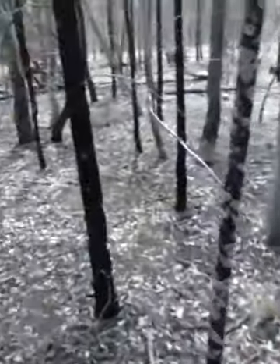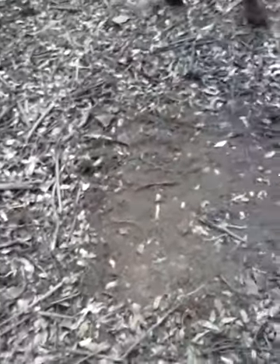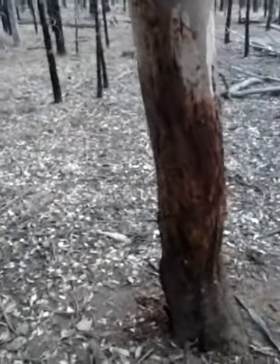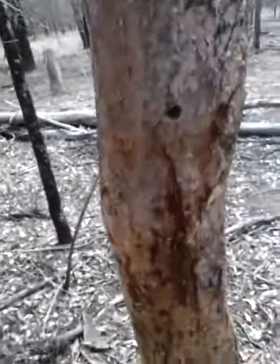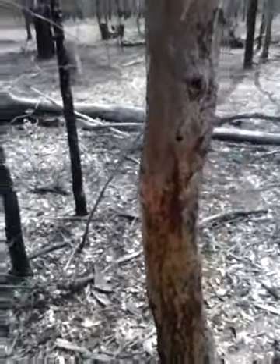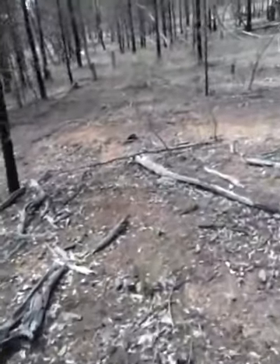Just constant. The ground's a bit tough to hunt on but it'll be beautiful when it rains. There's another one — and another one. It's absolutely fantastic, yeah, a fantastic opportunity to hunt out here. This is pretty close to where I was this morning.